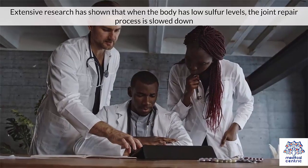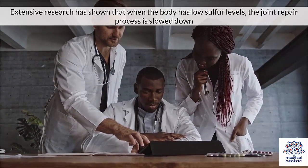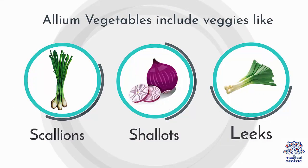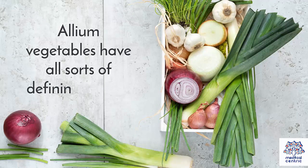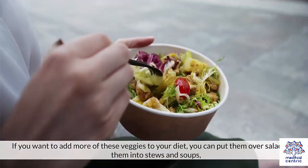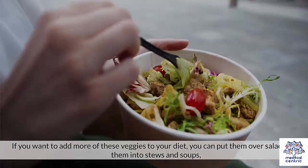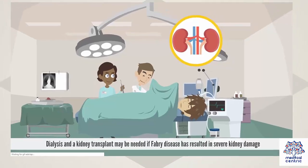Extensive research has shown that when the body has low sulfur levels, the joint repair process is slowed down. Allium vegetables include veggies like garlic, onion, chives, scallions, shallots, and leeks. Allium vegetables have all sorts of beneficial effects — they can help protect against cancer and are also great for your heart health. You can put them over salads, put them into stews and soups, mix them into pasta and rice dishes, and more.